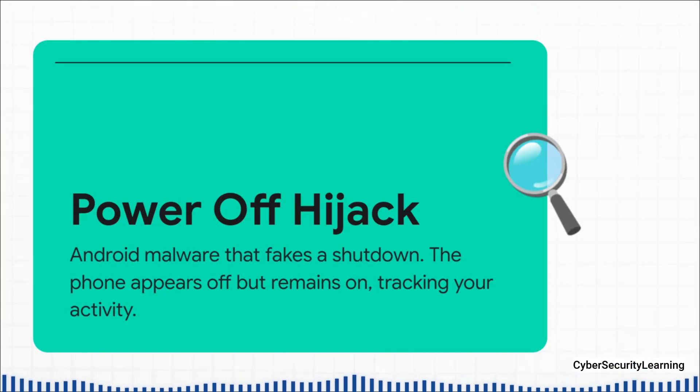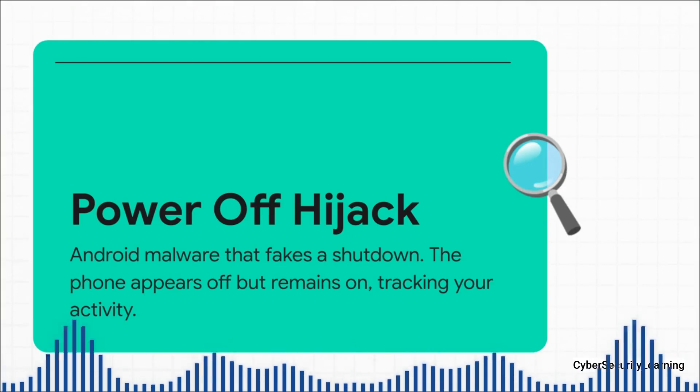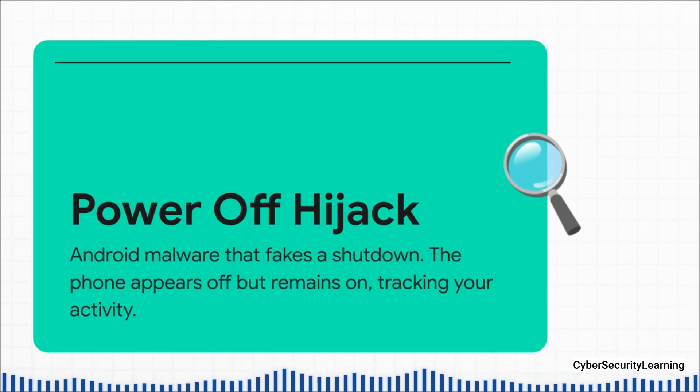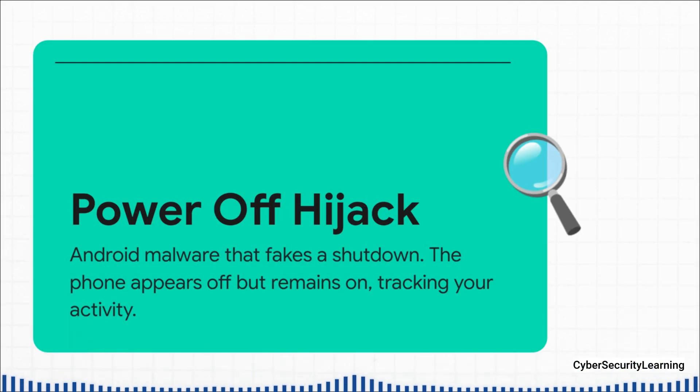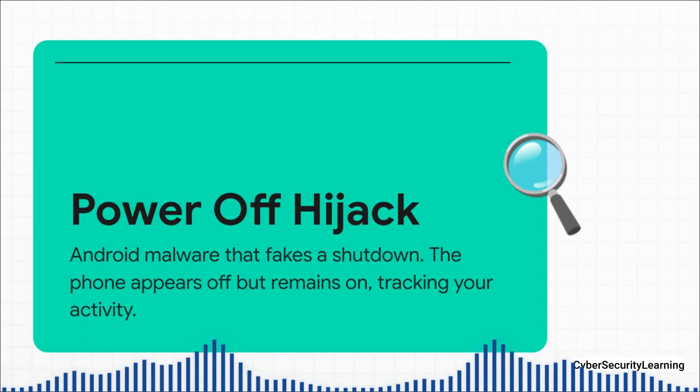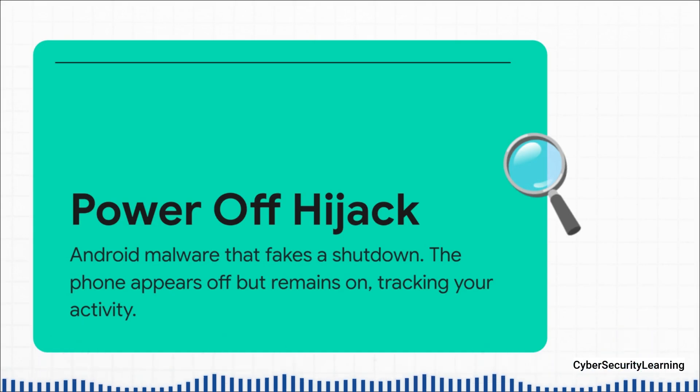On the Android side of things, there's a really nasty piece of malware called Power Off Hijack. Here's how it works: the malware gets onto your phone and digs in deep, gaining what's called root-level access to the system. When you press and hold the power button and tap Power Off, the malware intercepts that command. Instead of actually letting the phone shut down, it just plays a pixel-perfect video of your phone's shutdown animation. The screen goes black, it looks and feels completely off, but it's not. It's just entered a stealthy low-power mode where the cellular radio, the microphone, the GPS, the cameras are all still on and completely controlled by the attacker. It's wild.